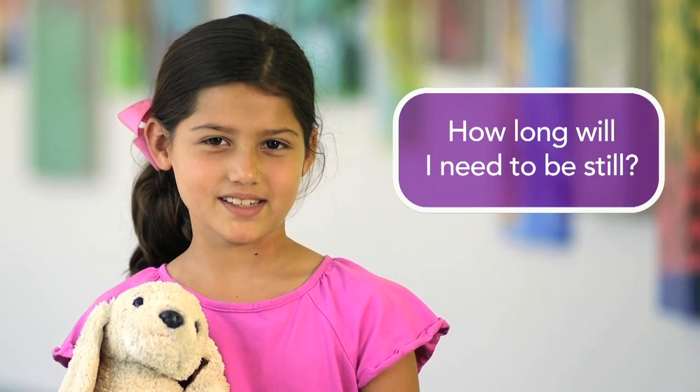How long will I need to be still? It depends on how many pictures your doctor needs, but typically a CT is pretty quick as long as you can hold your body still.